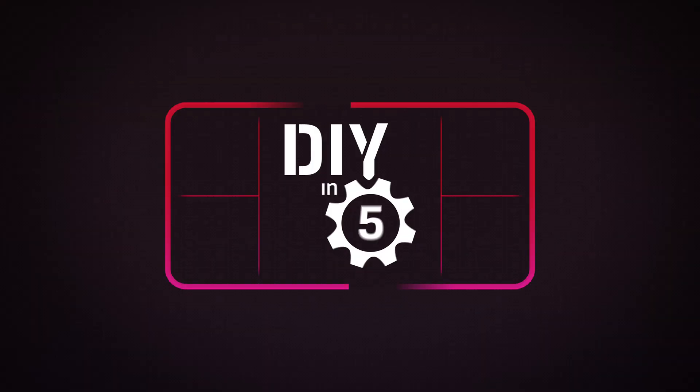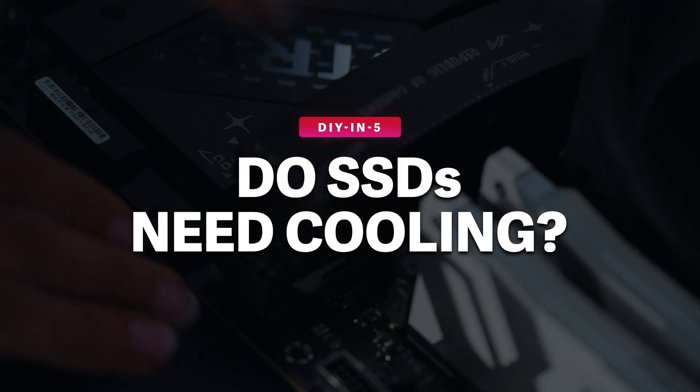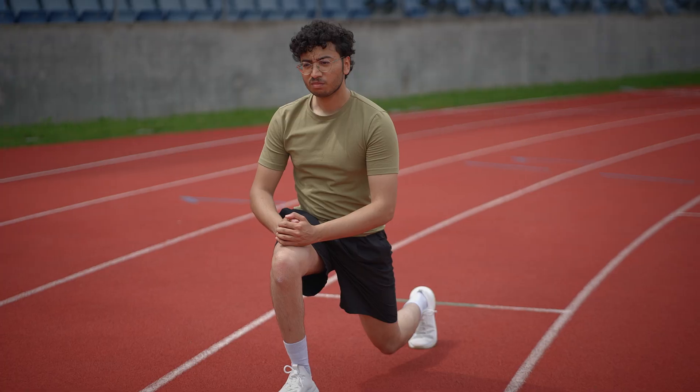SSDs offer superlative speed and durability, especially compared to hard disk drives. But is there a trade-off? The answer is not as straightforward as you might think. I'm Trisha Hershberger and this episode is all about how heat can affect your SSD's performance, whether it's worth adding extra cooling, and some simple tips to keep temperatures under control. Think we can get it all done in our characteristic 5 minutes? Let's go!